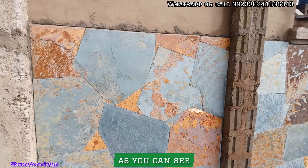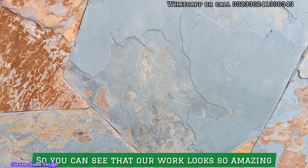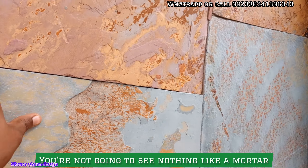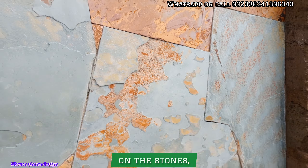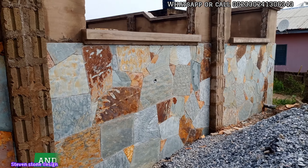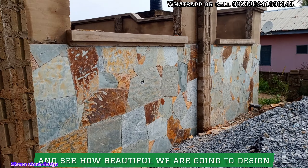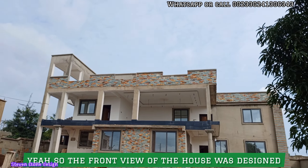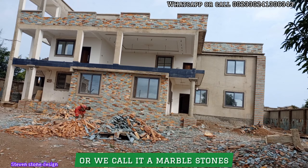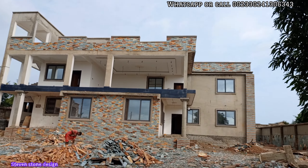They're building with the flower stones as you can see, and it looks so amazing. You're not going to see any mortar gaps on the stones. Just look at how beautiful we are going to design your building. The front view of the house will be designed with cutting stones, or what we call mambo stones, as you can see.